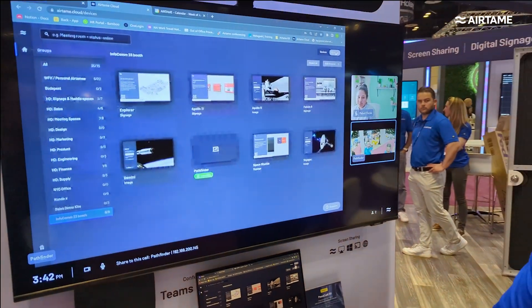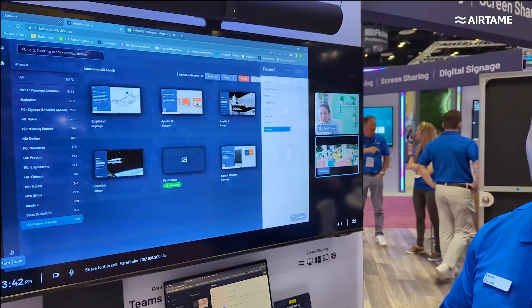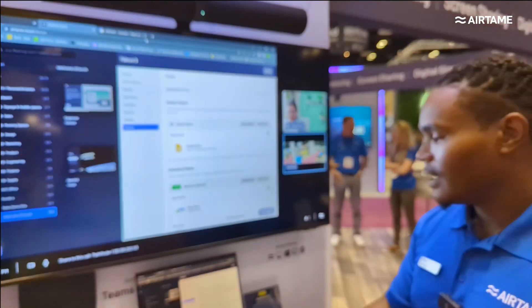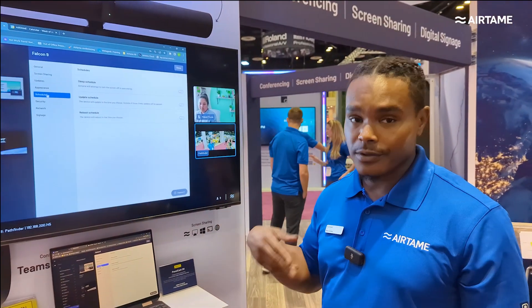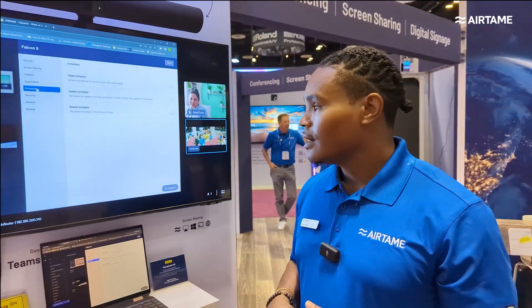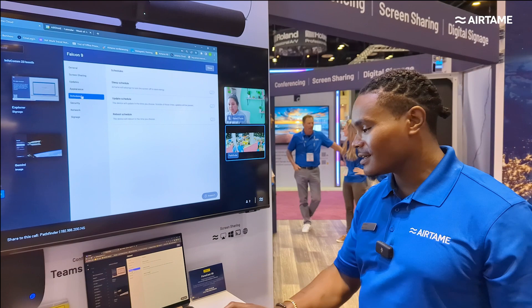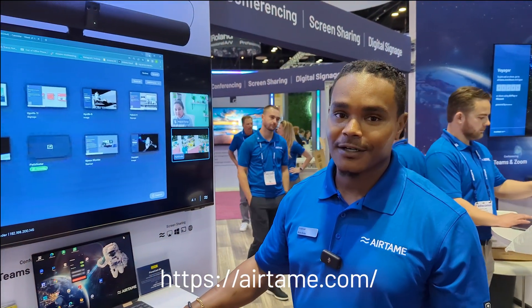For our IT managers, we have the ability to schedule content and schedule the power of our devices — we can schedule them to turn on and off, reboot every day at any particular time, or update when we want. Those are a few brief highlights of the Airtame platform today. Feel free to check us out at Airtame.com. Thank you.